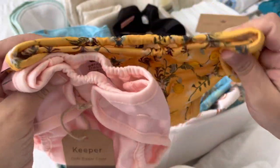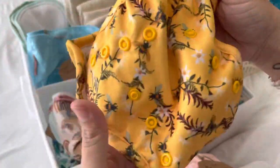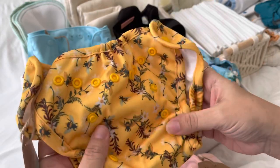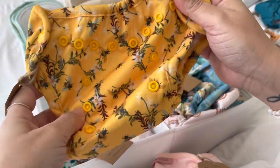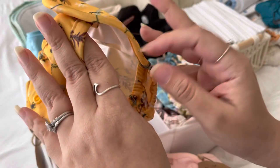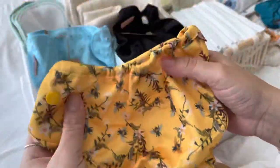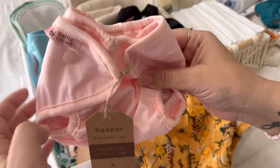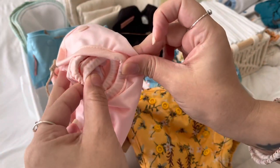I know every baby is different, so it might not last you the same amount of time, but eighteen pounds for us is usually somewhere around six to nine months — it might even last to ten months. That's a lot of use out of newborn covers. I think that's an excellent weight range for a newborn cover, especially with how tiny it gets. I love the double gusset.